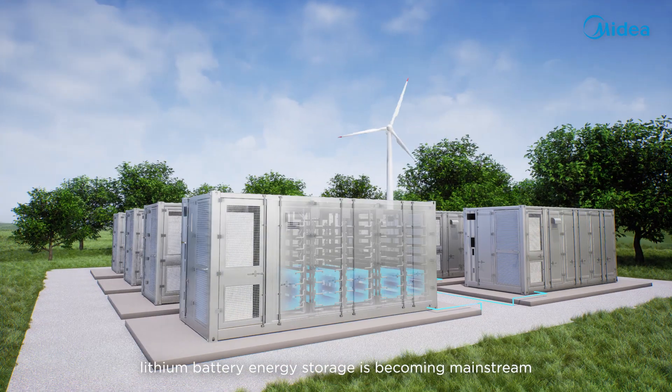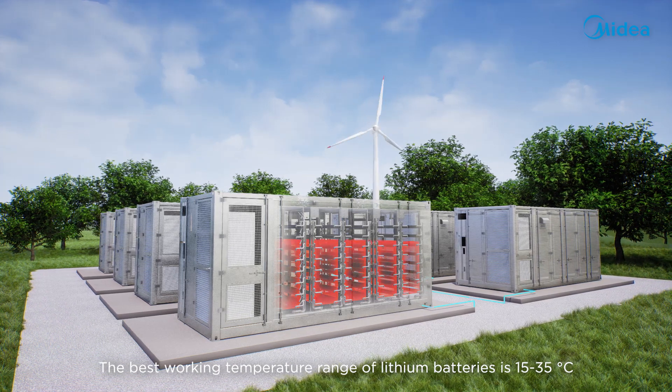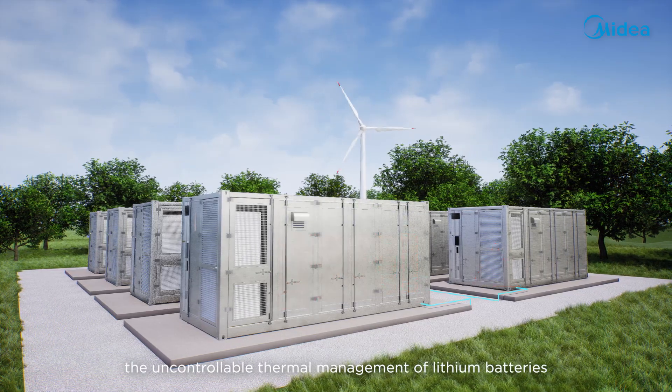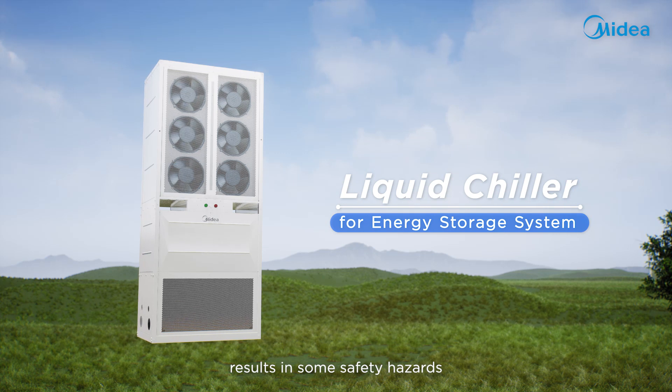Lithium battery energy storage is becoming mainstream. The best working temperature range of lithium batteries is 15 to 35 degrees Celsius. In recent years, the uncontrollable thermal management of lithium batteries has resulted in some safety hazards.